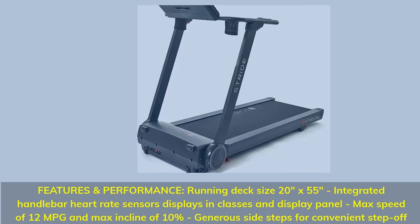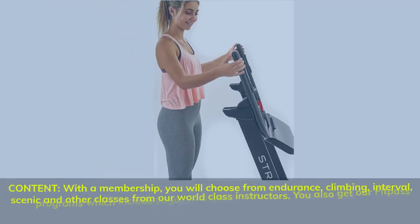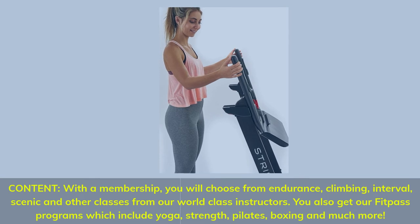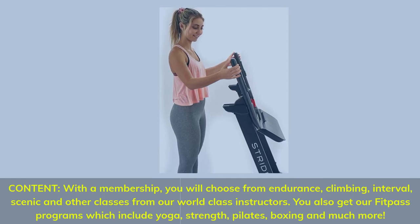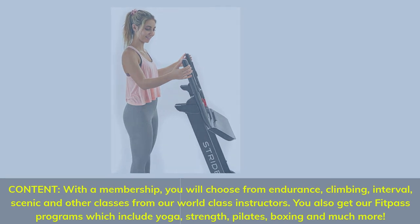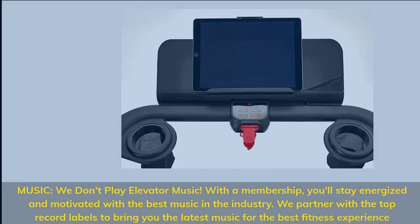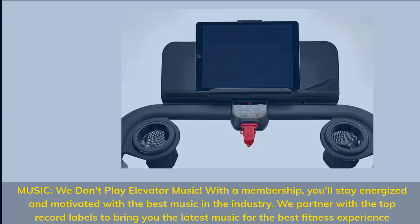Generous side steps for convenient step-off. With a membership, you can choose from endurance, climbing, interval, scenic, and other classes from world-class instructors. You also get FitPass programs which include yoga, strength, pilates, boxing, and much more. We don't play elevator music — with a membership, you'll stay energized and motivated with the best music in the industry. We partner with the top record labels to bring you the latest music for the best fitness experience.